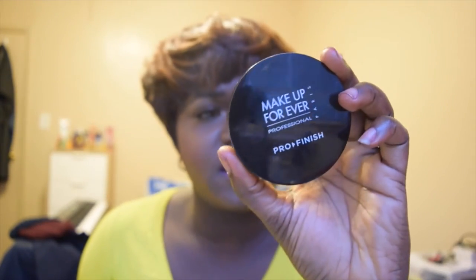Moving on to the collective haul portion — I got the Makeup Forever Professional Pro Finish foundation powder from my best friend. I love this stuff; usually when I wear it I always get compliments about how glowing my skin looks. I'll put this on with nothing under it — no concealer, nothing — just apply it to my skin and it looks amazing. This is color 178. As you can tell I love this powder; I've already hit pan.